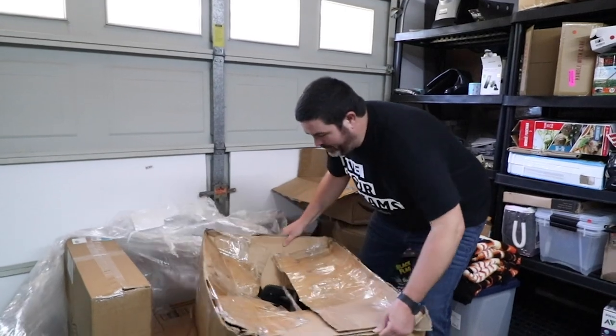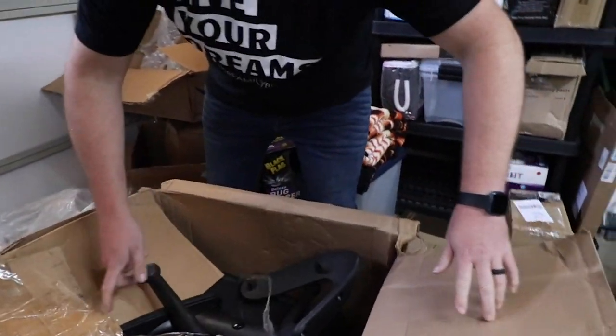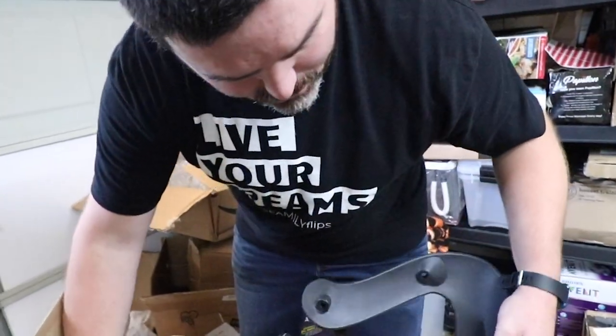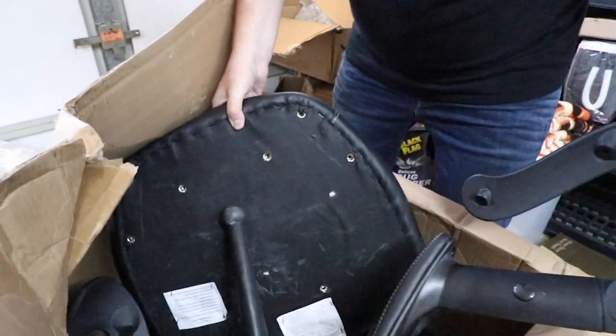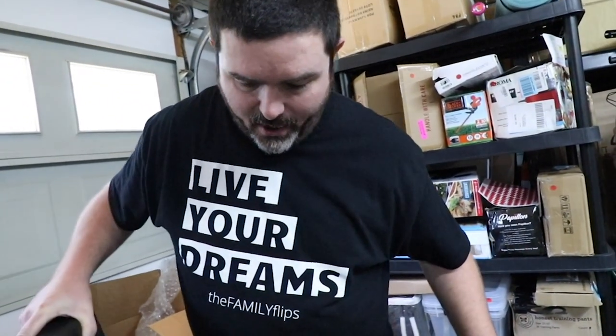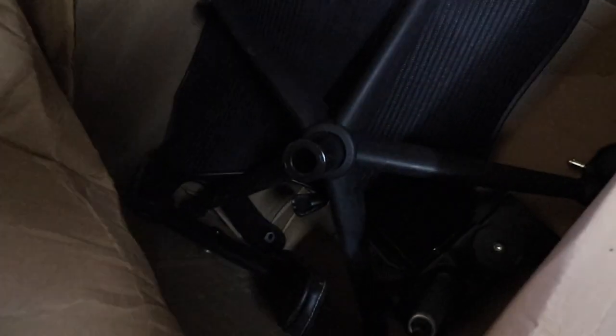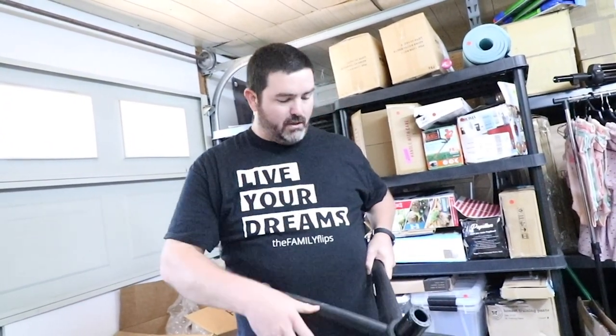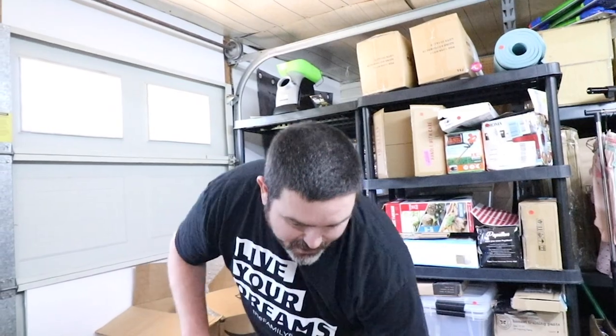We've got a heavy box — it looks like a computer chair. It's very scuffy, which could just be from being loose in the box. But I'm not seeing any hardware — it looks like it's just the chair base without the screws. That's a bummer. I'll probably keep the base and wheels because we have a gaming chair in storage that needs a base. That's a big box to be a zero.